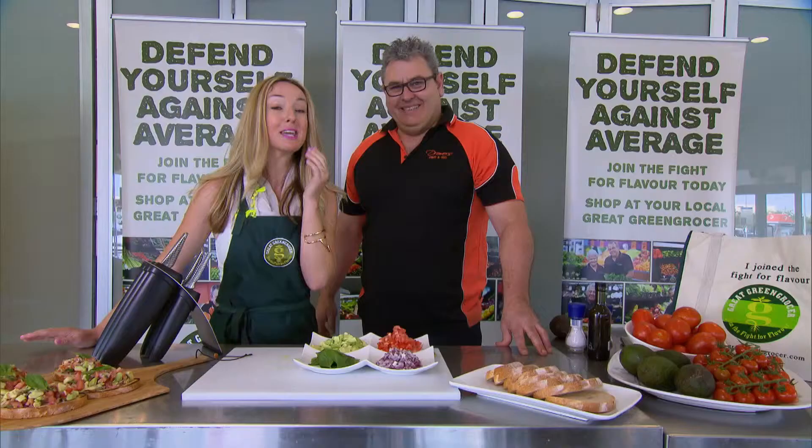To find out this recipe, head to our website. Make sure you look out for the Great Green Grocer logo when shopping for your fruit and vegetables, or head to our website to find out where your local Great Green Grocer is. Fantastic — good bruschetta. Thank you.